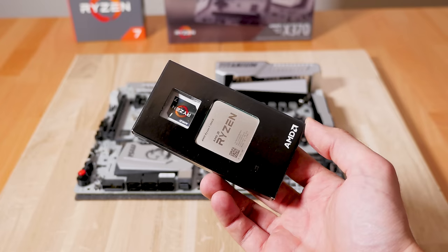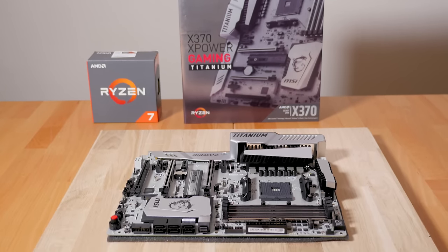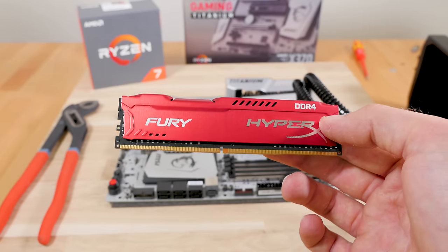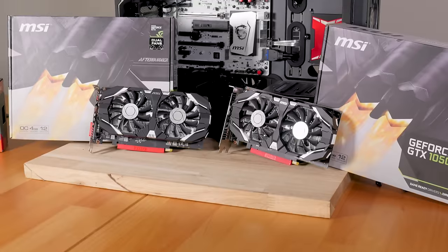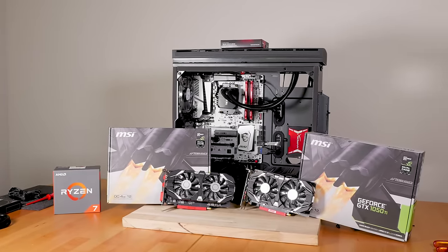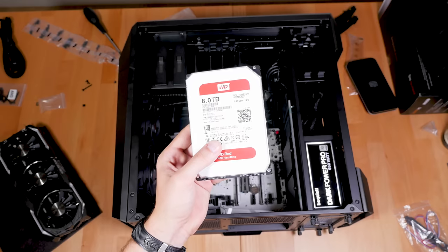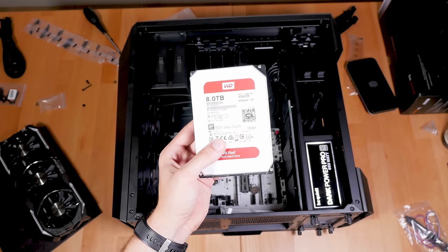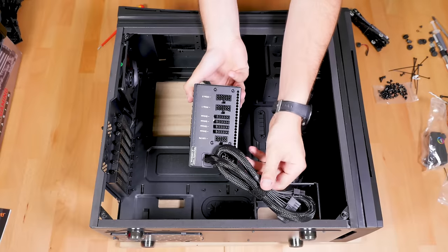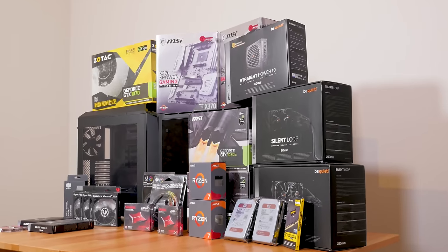The Ryzen 7 1800X on an MSI X370 motherboard, a Be Quiet Silent Loop 280 water cooler, 16 gigabytes of DDR4 RAM from the HyperX Kingston series, two MSI GeForce GTX 1050 Ti 4GB OC GPUs, a 240 gigabyte Kingston HyperX SSD, an 8 terabyte WD Red drive, and a Be Quiet Straight Power 10 600-watt PSU, all in a beautiful case from BitPhoenix. You can find all the links down below in the description.